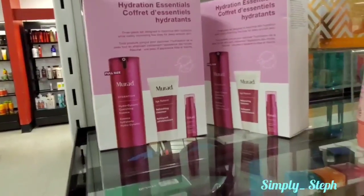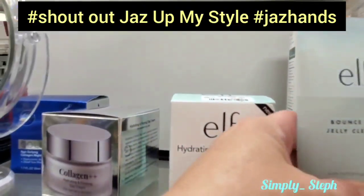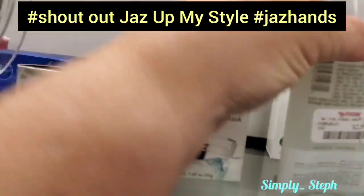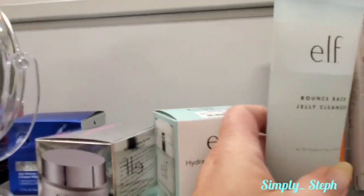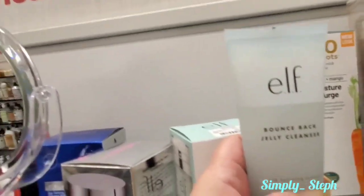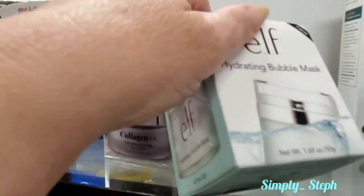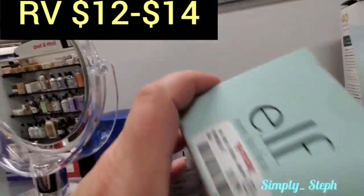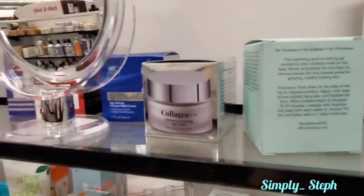They have some ELF here. I think I saw this on Jazz at My Style's channel - for three dollars, that's not bad. It's the Bounce Back Jelly Cleanser. They also have the hydrating bubble mask - I wonder how much this is. I'm not sure what it goes for at Walmart, but here it's six bucks, not bad.